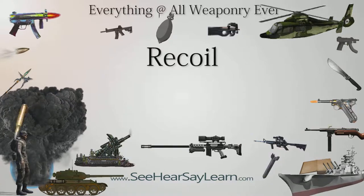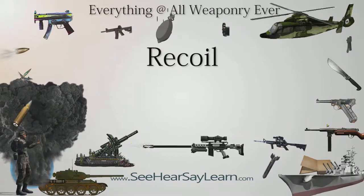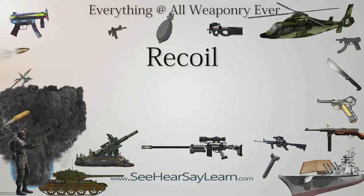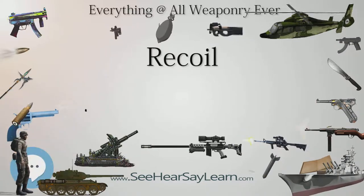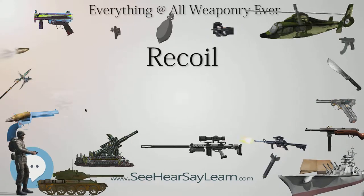In technical terms, the recoil momentum acquired by the gun exactly balances the forward momentum of the projectile and exhaust gases, or ejecta, according to Newton's third law, known as conservation of momentum.